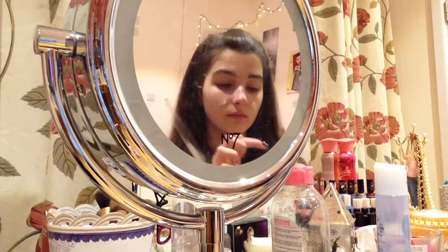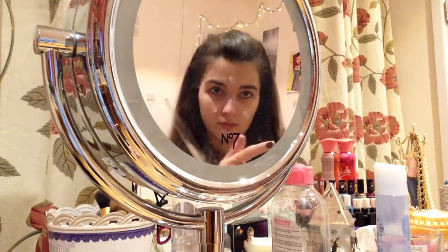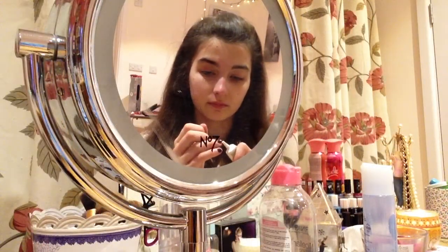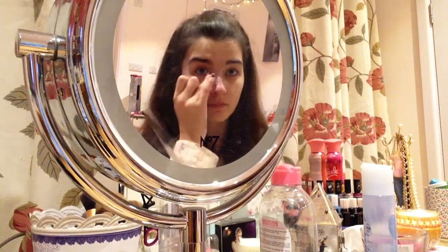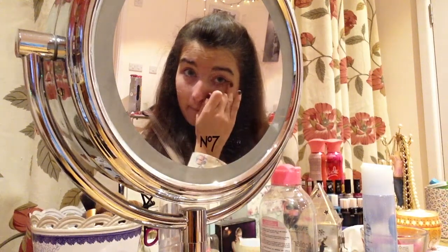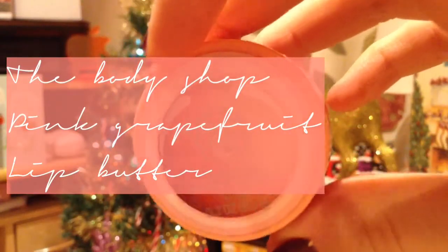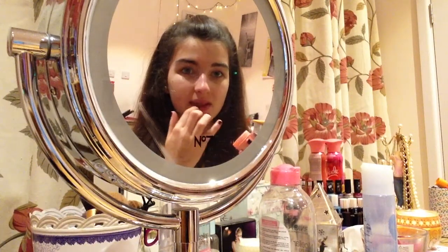Next I would use Nivea Soft Moisturizer to moisturise my face. This simple eyebrow balm helps to reduce the puffiness around my eyes. And the final thing I would take is this Body Shop lip butter just to moisturise my lips.